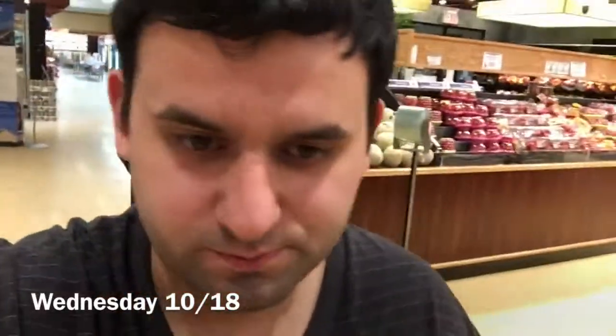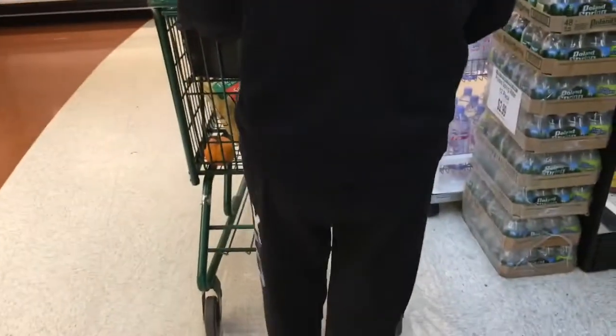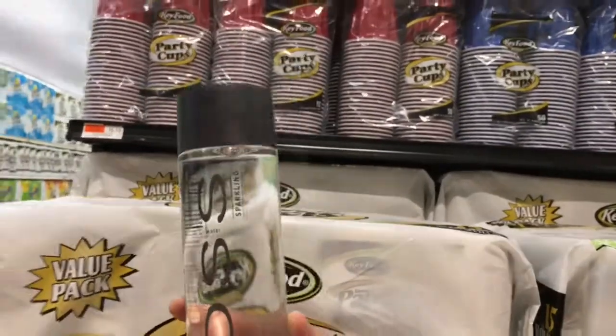There weren't other people around so I was dancing in the grocery store. Now it's therapy time - you can see my hair is all over the place.